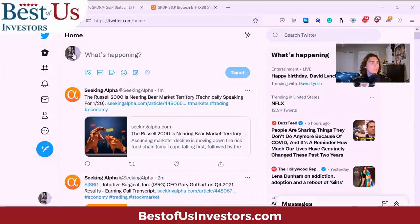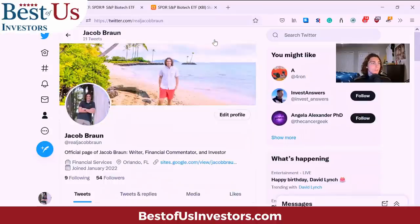One thing I want to mention is my Twitter — I recently started it, it's free, and it really helps me out, so please throw it a follow. I try to update it with my general market sentiment, whether it's a new article I write for Seeking Alpha or a new video coming out on this channel. So please just throw me a follow — it really helps me out. With that, let's get started.